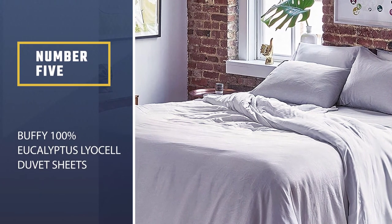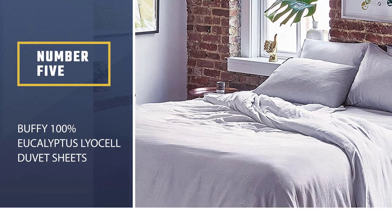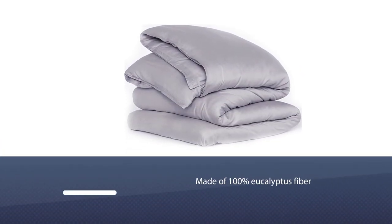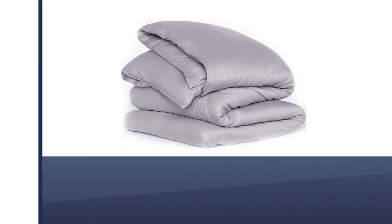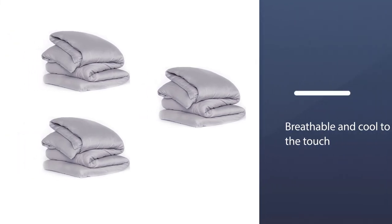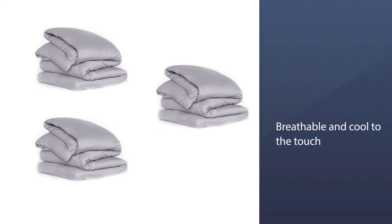Number 5: Buffy 100% Eucalyptus Lyocell Duvet Sheets. The Buffy Eucalyptus Sheet Set is a bestseller. What sets it apart is that it's made of temperature-regulating 100% eucalyptus fiber, which makes it naturally breathable and cool to the touch. For those conscious about the environment, this is a perfect option as it's made of natural ingredients, naturally dyed, and is OECOTEC certified.